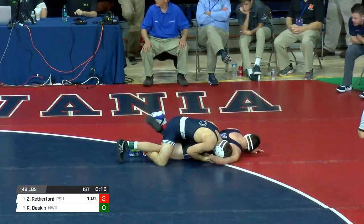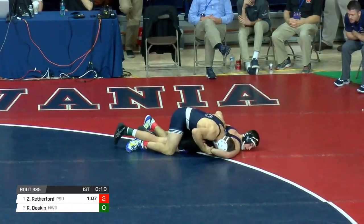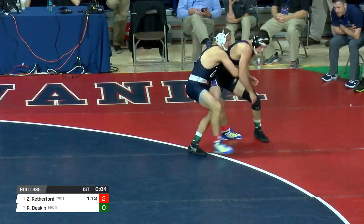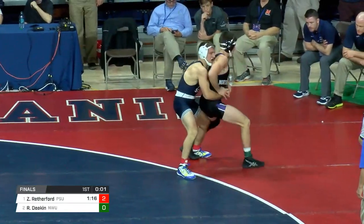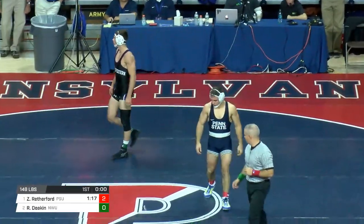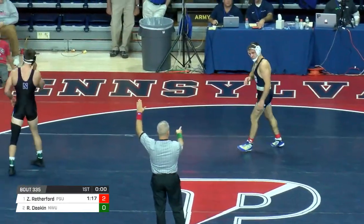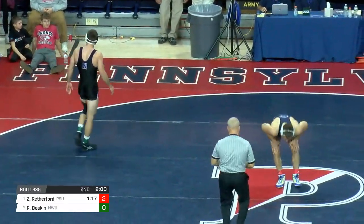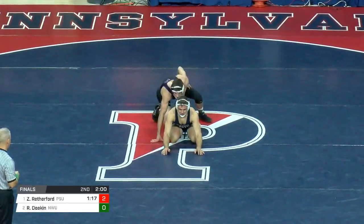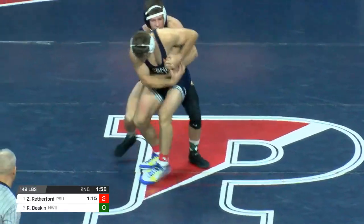Deacon just not getting any respite from the attacks on top and the pressure from Zane — that's exactly what Zane does. He's going to run out the clock here in the first with a 2-0 advantage, a minute 17 of riding time. Zane doing what Zane does, kind of what we expected. Ryan Deacon's got some great attacks — just so smooth getting to the high crotch single leg. Hopefully we see more action from neutral, but now we get to see what Deacon will do on top. Rutherford starts on bottom. 2-0 after the first period.